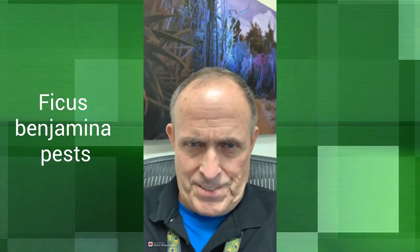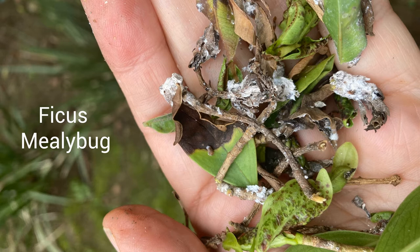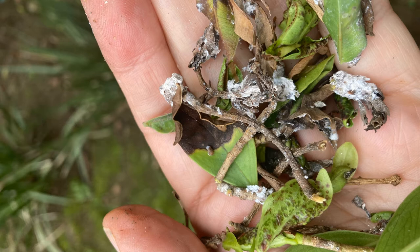In them you can see two distinct pests attacking the ficus. The first is mealybug. These sap-sucking cottony pests are hard to control because they're coated in a wax that repels most common insecticides such as soap.